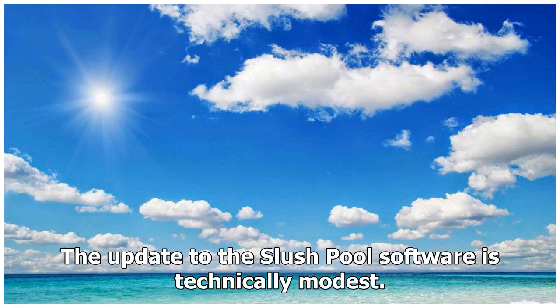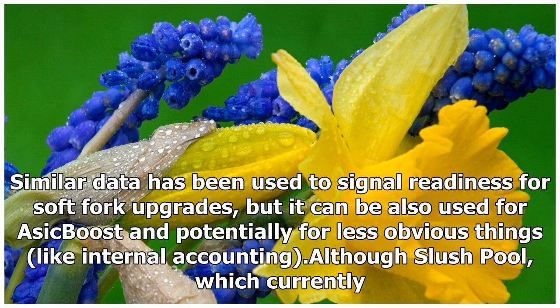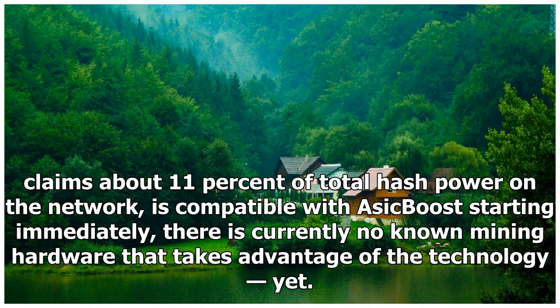The update to the Slush Pool software is technically modest. It essentially allows Slush Pool miners, or hashers, to slightly change what a Bitcoin block header looks like — the part of the block that includes data about the block itself. Similar data has been used to signal readiness for soft fork upgrades, but it can also be used for ASIC boost and potentially for less obvious things, like internal accounting. Slush Pool, which currently claims about 11% of total hash power on the network, is compatible with ASIC boost starting immediately. There is currently no known mining hardware that takes advantage of the technology yet.